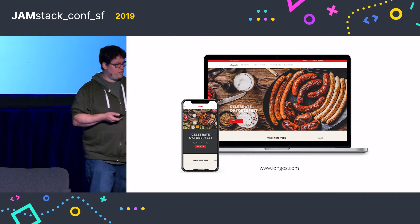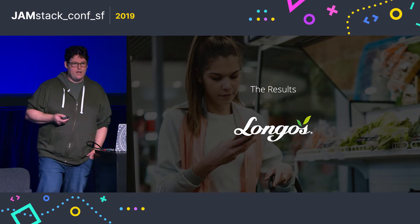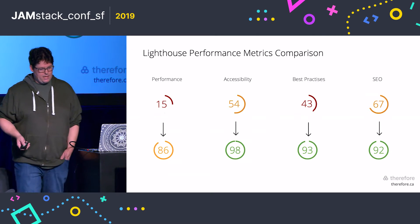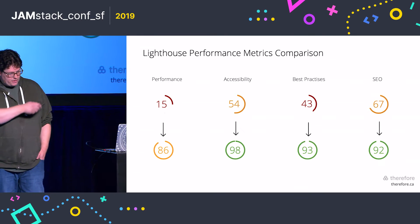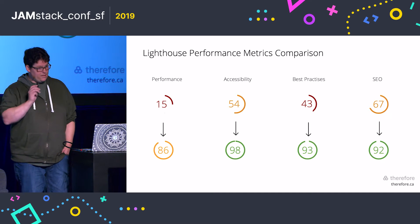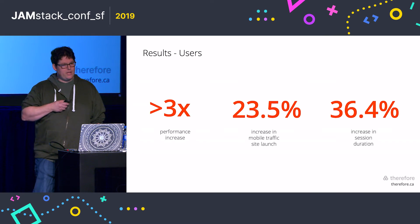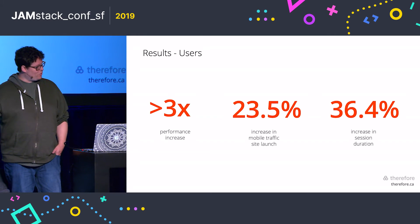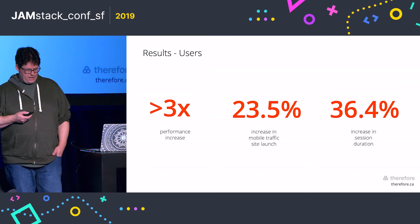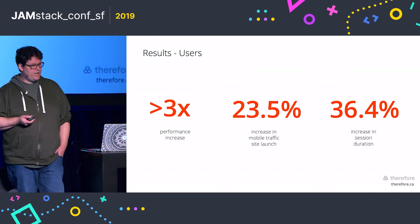If anyone wants to check out the site, you can go to www.longos.com. Let's quickly have a look at some of the results. The site has been live for about a month and a half, so we have some data back. Performance is a huge uptick — the original site is on the top layer, and performance went from 15 on the Lighthouse metric to a whopping 86. We're confident we can bring that up even higher. Users don't have to wait around — if you go to the site, you'll see it's almost instantaneous loading. We've seen an uptick in traffic across desktop, tablet, and mobile, with an increase in session duration and a decrease in drop-offs.